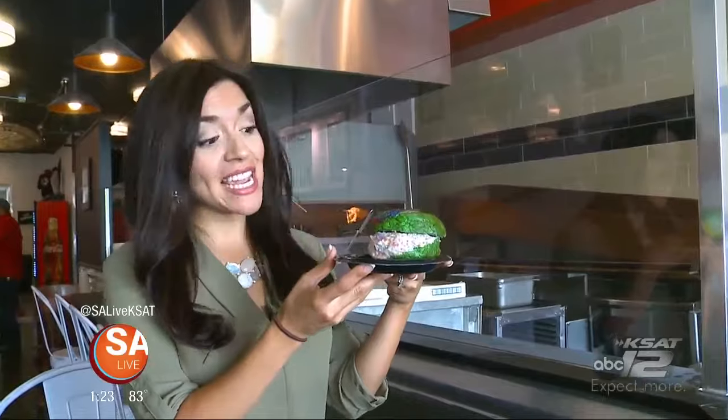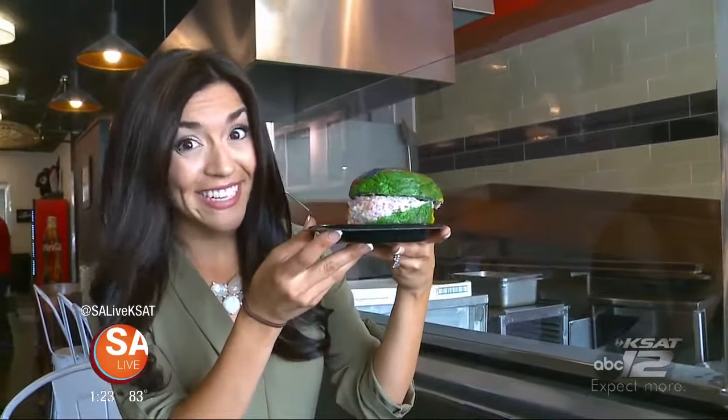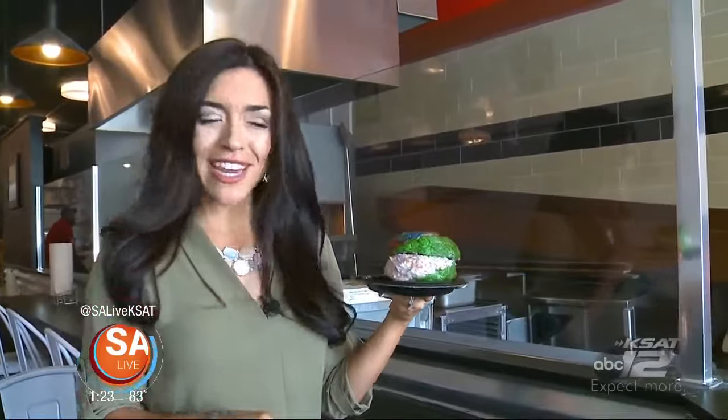Wood-fired bagels right here at Boss Bagel in Alamo Heights. Take a look at that — doesn't that look delicious? It's the only place in the entire state where you can get bagels like this. We're gonna find out what makes them so unique. Let's go meet the chef.